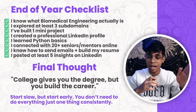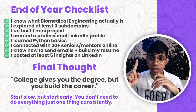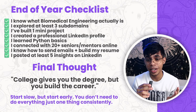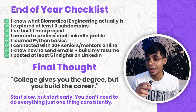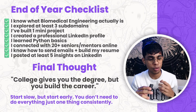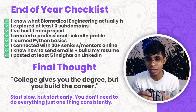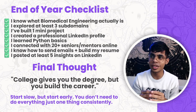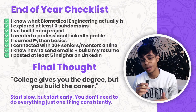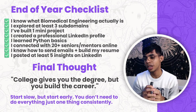End-of-year checklist: once you've finished first year, check these items. Do you know what biomedical engineering is? Have you explored at least three sub-domains? Have you built one mini project? Have you created a LinkedIn profile? Have you learned Python basics? Have you connected with 20-plus seniors or mentors online? Have you learned how to send emails or build a resume? Have you posted at least five insights on LinkedIn? If you hit 70% or more, you're on the right track.